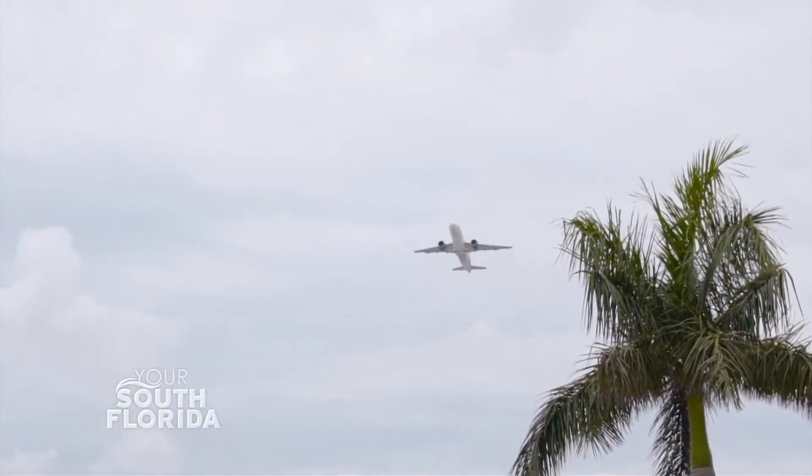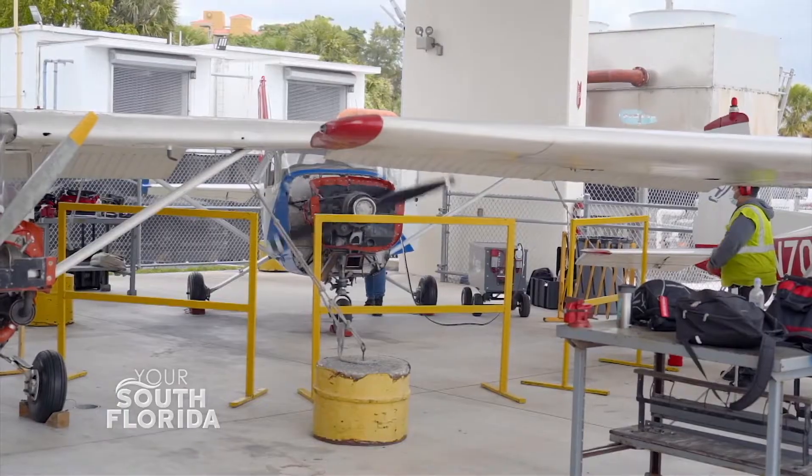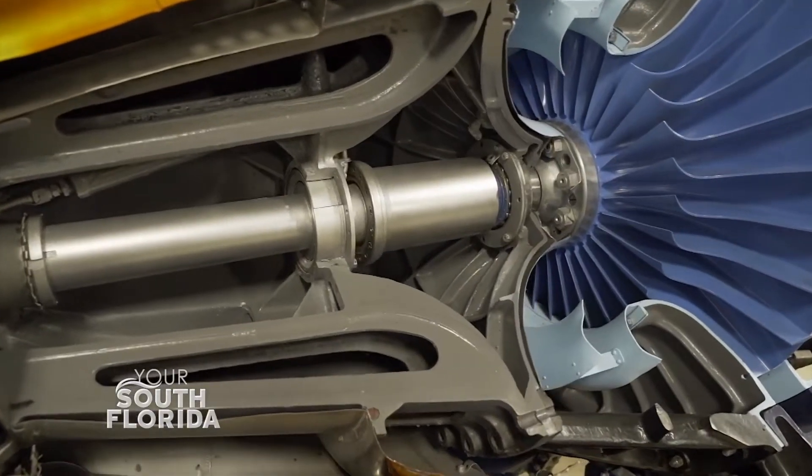Located next to Miami International Airport, George T. Baker Aviation Technical College is helping prepare its students for in-demand careers in aviation, with courses from aerospace science to aircraft maintenance.